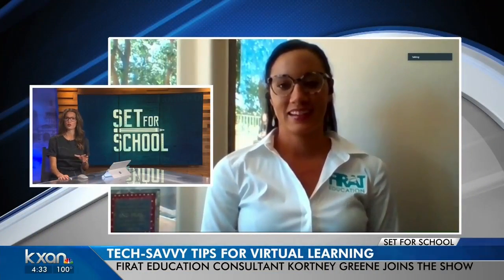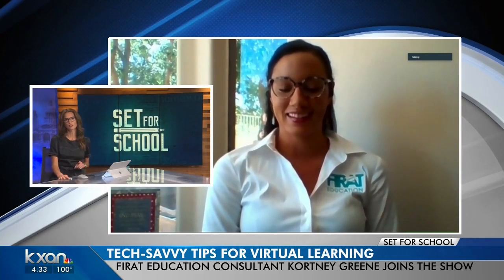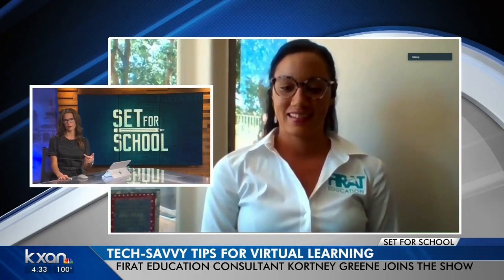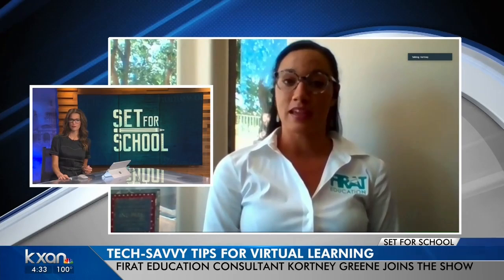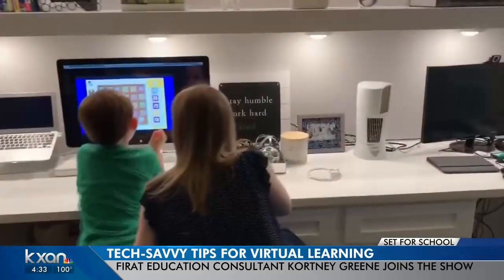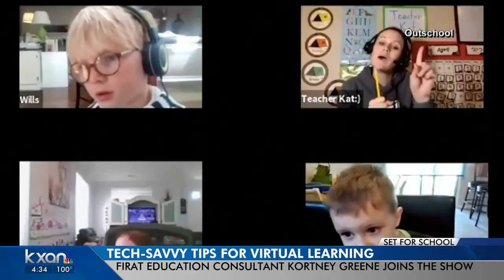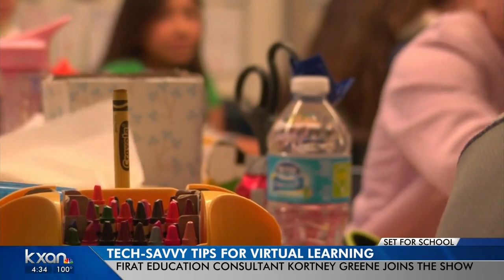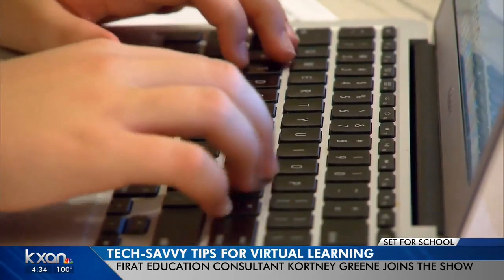All right Courtney, thanks for joining us. For a lot of parents, we pay the bill for the internet and expect that it's going to work — until it doesn't, of course. What are some tips for not-so-tech-savvy parents if they're having some connectivity or computer issues? Connectivity issues are happening across the country, across the state, and across different cities. From the teacher's perspective, there's a lot of understanding — technology can be frustrating for all of us.